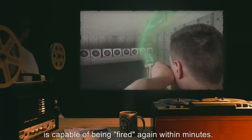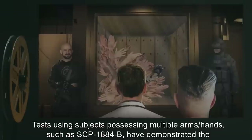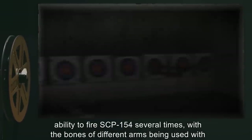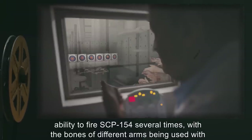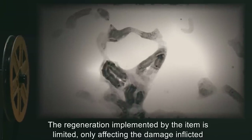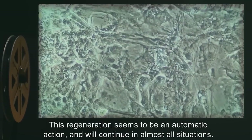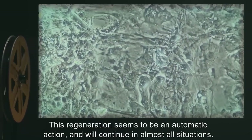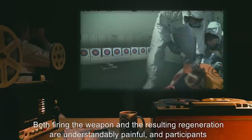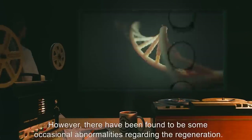The weapon is capable of being fired again within minutes. Tests using subjects possessing multiple arms and hands, such as SCP-1884-B, have demonstrated the ability to fire SCP-154 several times, with the bones of different arms being used with each successive firing. The regeneration implemented by the item is limited, only affecting the damage inflicted by the weapon itself. This regeneration seems to be automatic and will continue in almost all situations. Both firing and the resulting regeneration are, understandably, painful, and participants who have used the item once are generally disinclined to repeat usage.